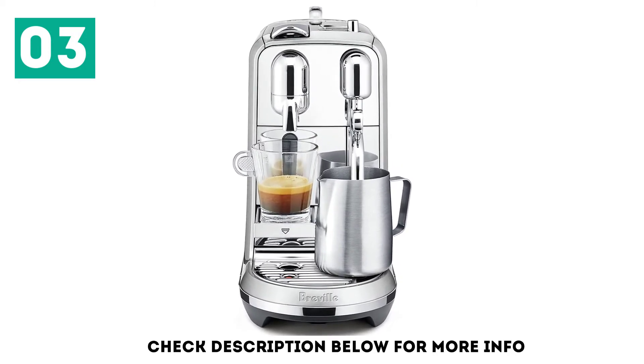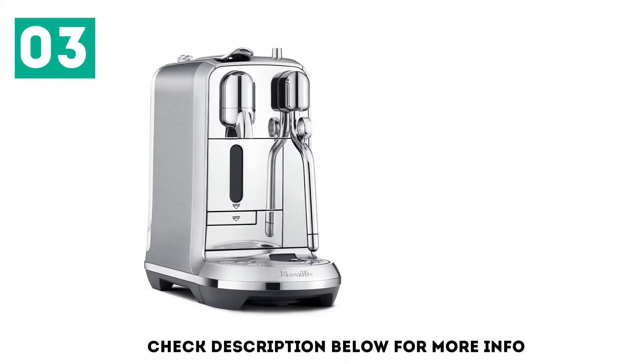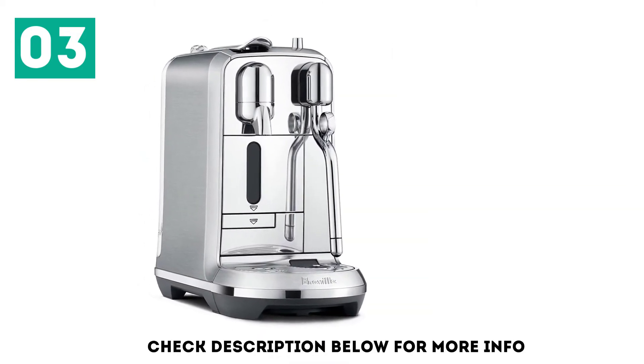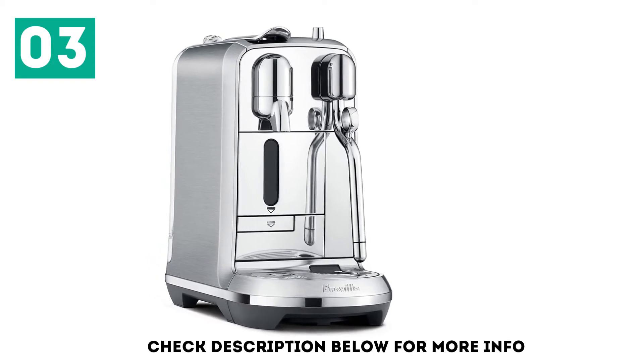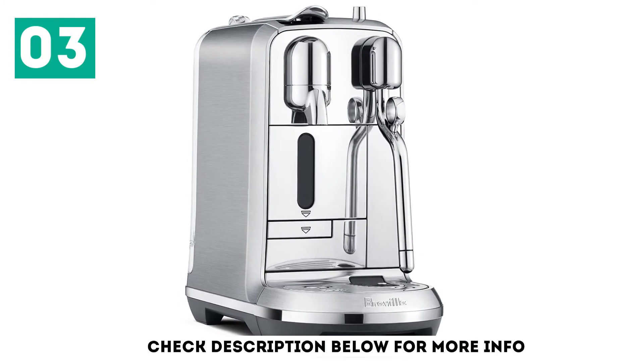And thanks to the Thermojet heater, this machine is ready to brew in just 10 seconds. Again, the 19 bar pump guarantees amazing espresso. Finally, you can use the intuitive LCD to select one of 8 pre-programmed drinks or customize your own.